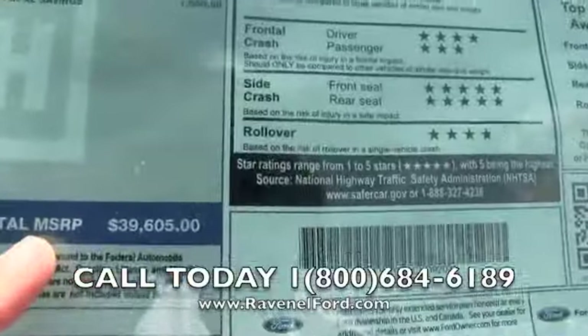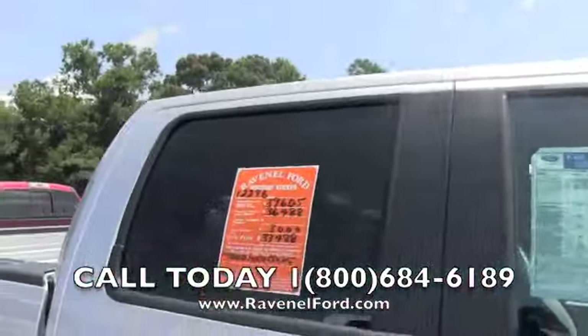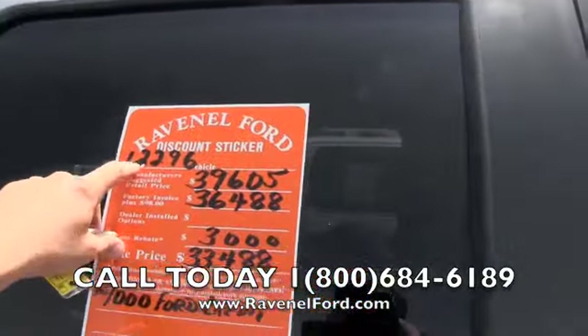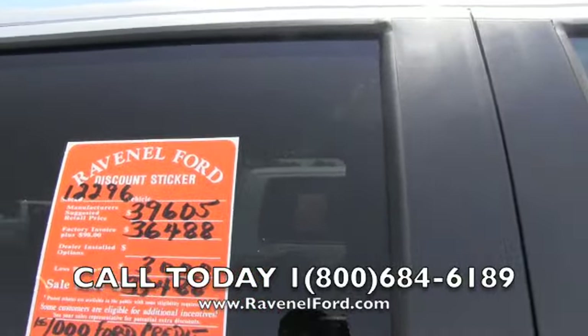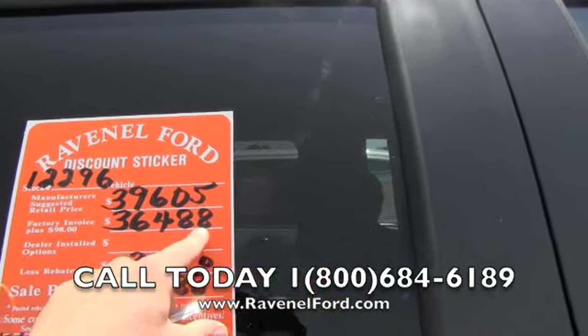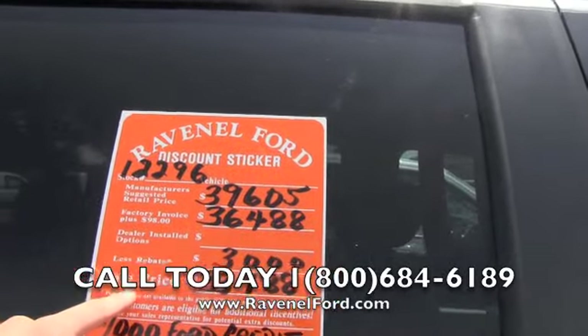Total MSRP is $39,605. What we do at Ravenel Ford is give you a breakdown of the pricing on a discount sticker. Stock number 12296 — manufacturer suggested retail price is $39,605. Factory invoice plus $98 is $36,488. The current rebate incentive is $3,000.